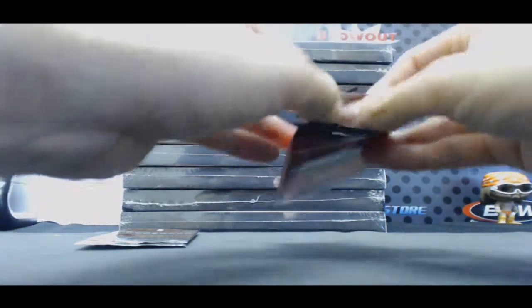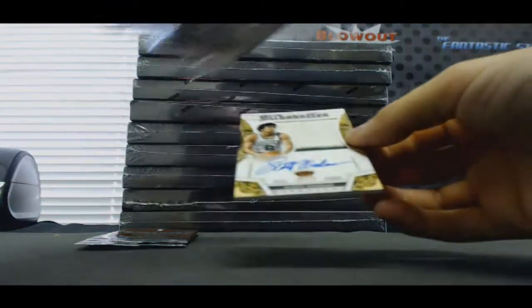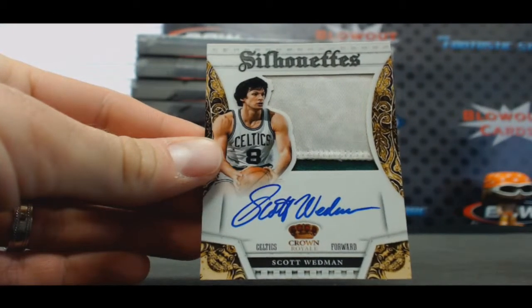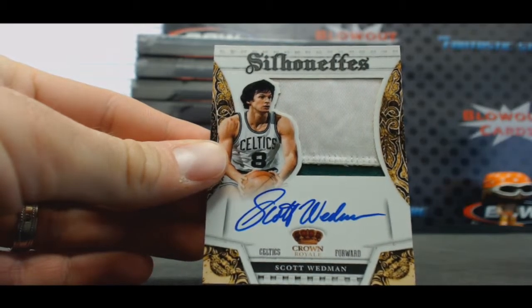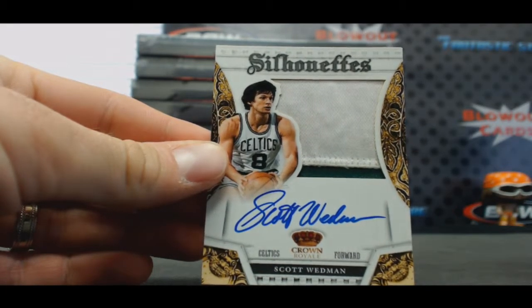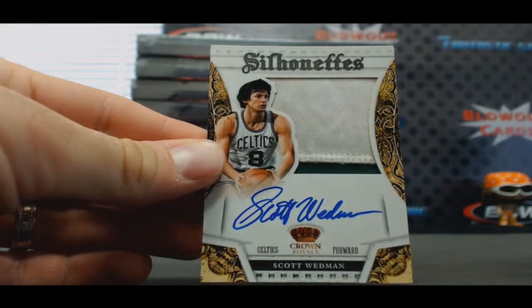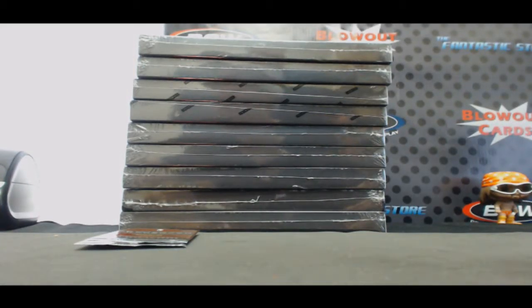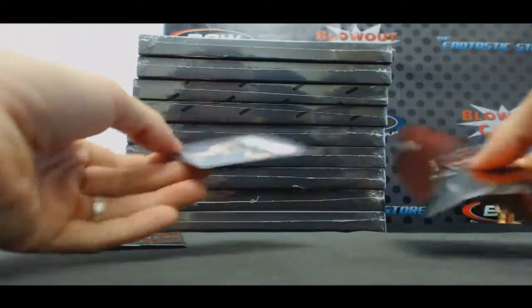All right, this is C-Lo, it's prime, it's old school, it's random — Scott Wedman, who, Celtics. Elvis, congratulations. Scott Wedman, hot, 11 of 25. I've never even heard of that guy, that's definitely before my time.